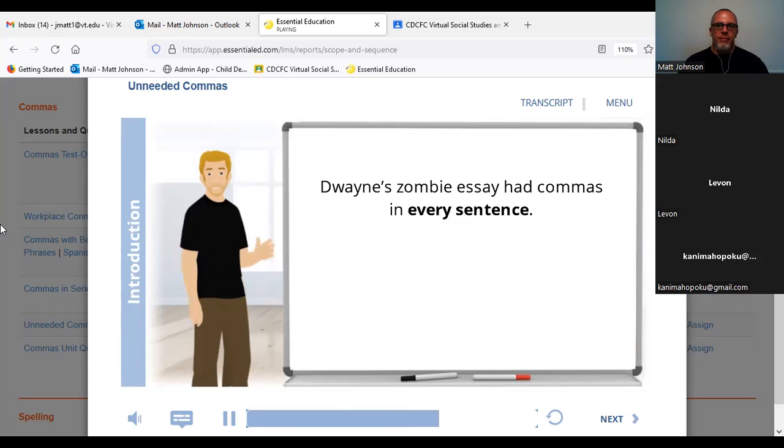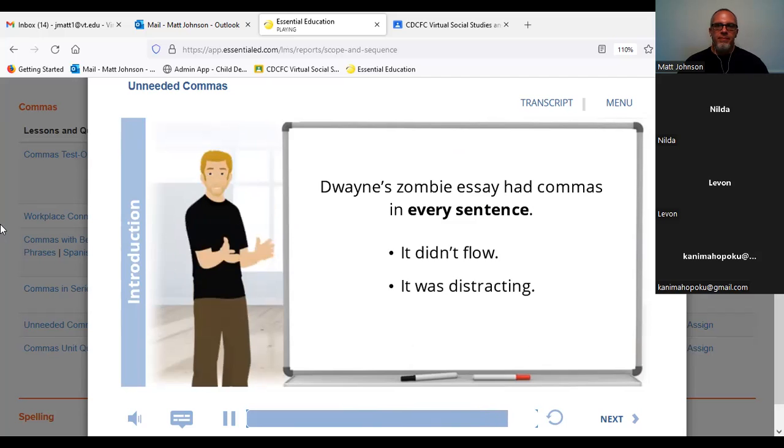'D man,' he says, 'you've got to get rid of these extra commas. You want your writing to flow. You don't want the reader to keep pausing in the middle of all your sentences. It's distracting and you're going to start to lose people.' Well, he was right. Too many commas is distracting and you lose the flow. So let's talk about getting rid of all your unneeded commas.